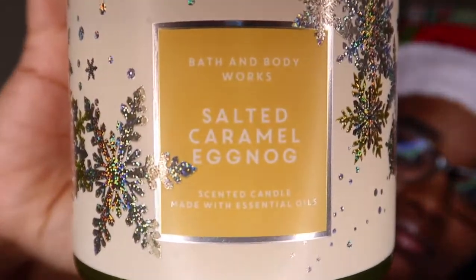This is like a mouth-watering candle right here. That's the Salted Caramel Eggnog. It smells so so good. I had to get one last smell.